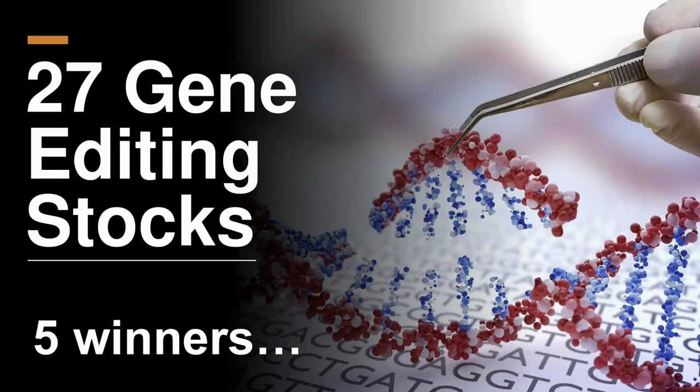Today we're going to take a look at 27 gene editing stocks. It may seem like a large number, and it is, but we're going to go through this in a similar fashion to how hiring managers vet candidates. We're going to exclude anything we clearly wouldn't invest in, and the remaining companies — of which there will be five — we will scrutinize further in a different presentation.